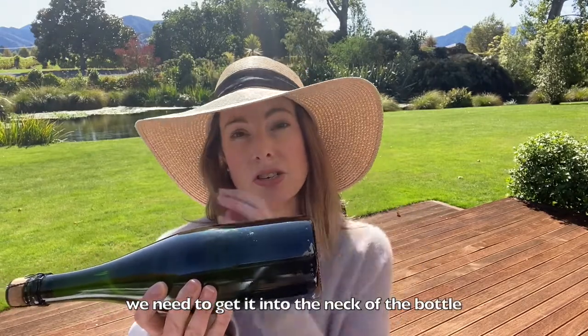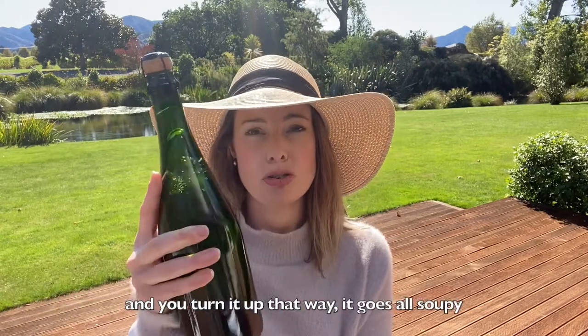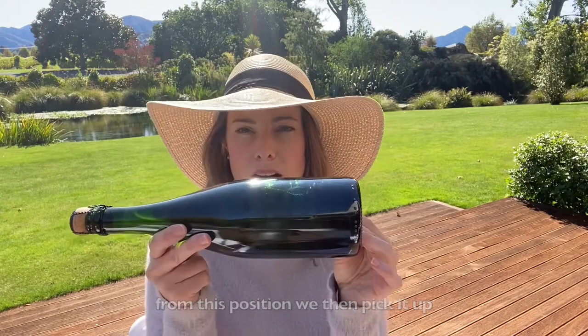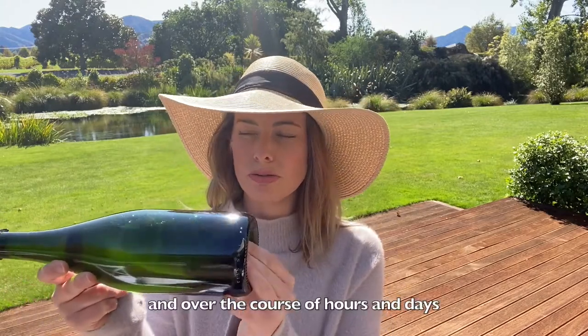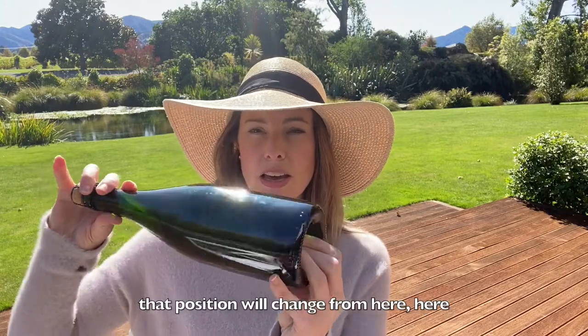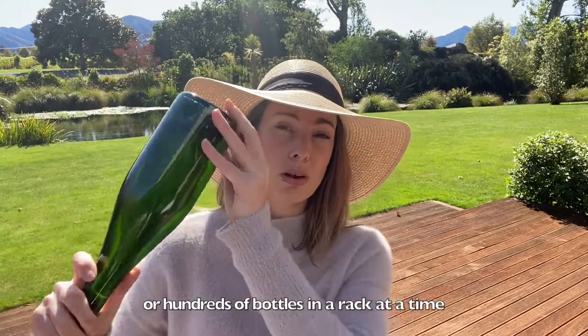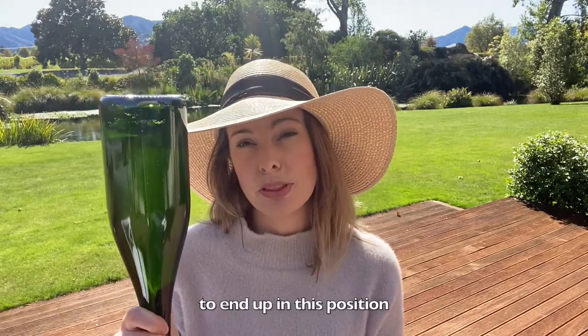To remove that yeast, we need to get it into the neck of the bottle and isolate it, because otherwise if you turn it up it goes all soupy. So from the lying position, we pick it up and put it into riddling racks and over the course of hours and days, the position changes gradually — many thousands or hundreds of bottles in a rack at a time — until it ends up neck-down.